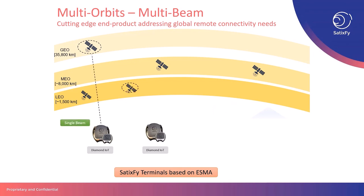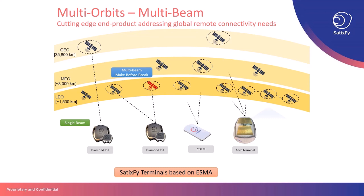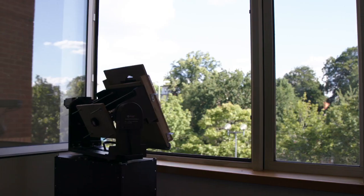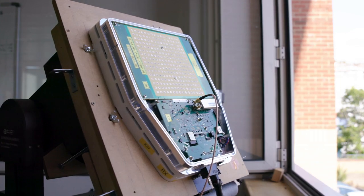This groundbreaking technology is not only a key enabler for features such as make-before-break for connectivity over LEO satellites, but also unlocks a range of new possibilities by aggregating capacity over heterogeneous networks of LEO, MEO, and GEO constellations using a single antenna terminal on the ground. I hope you feel equally excited about all the possibilities that exist and the future applications that this technology unlocks for the entire industry.